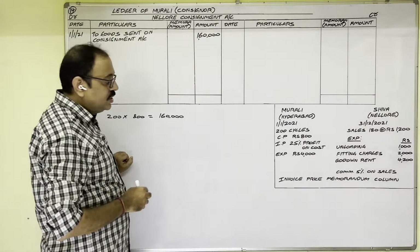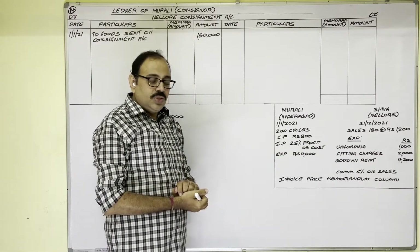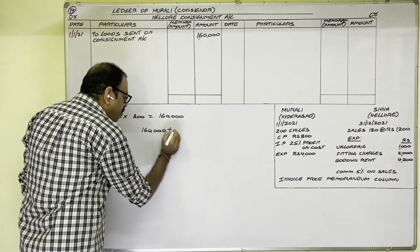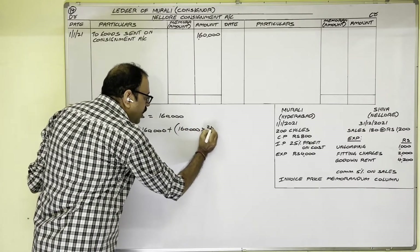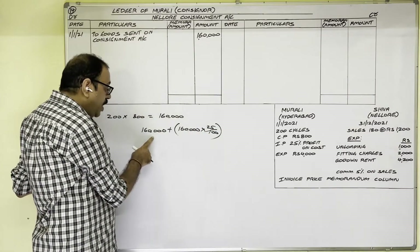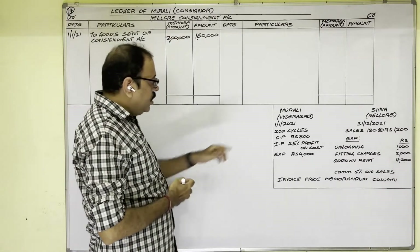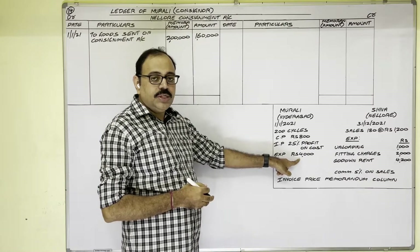Now the invoice price: invoice price is 25 percent profit on cost. If cost is 1,60,000, then 25/100 × 1,60,000 = 40,000. So 40,000 plus 1,60,000 gives a total invoice price of 2,00,000 rupees. This 2,00,000 is written in the memorandum amount column. Next, the consignor incurred expenditure of 4,000 rupees to send these goods.